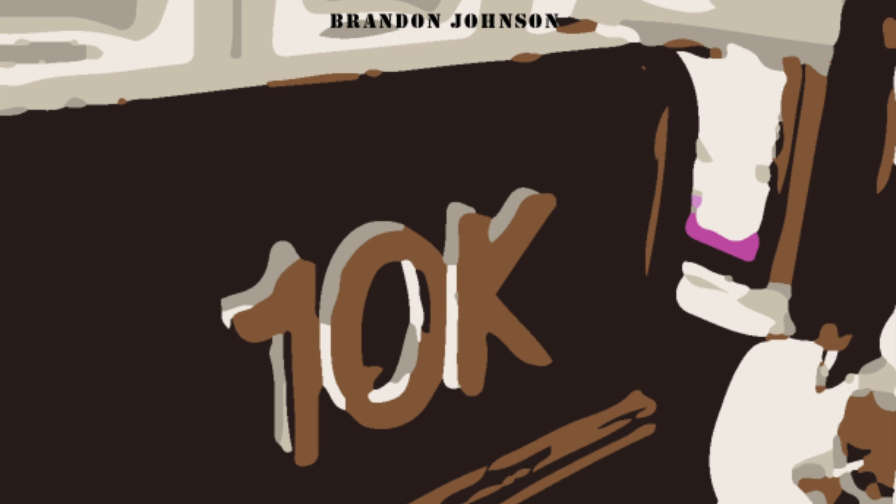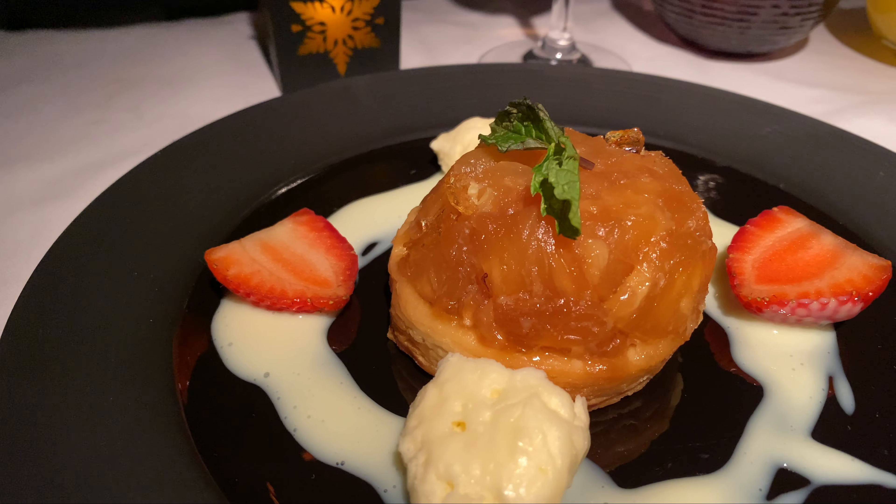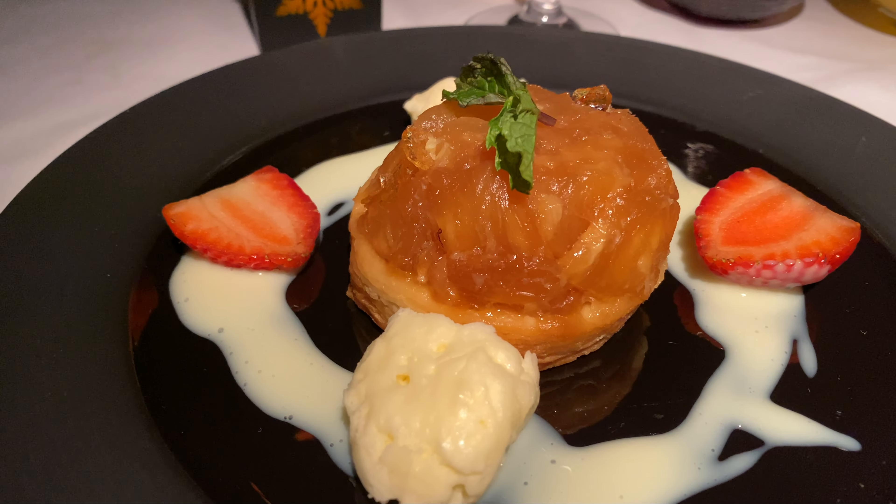Welcome back to the channel and welcome back to Meal Mondays, where I focus solely on the meal service from a flight. This will include business class, domestic first class, premium economy, and economy — on aircraft and airlines that I have already reviewed.